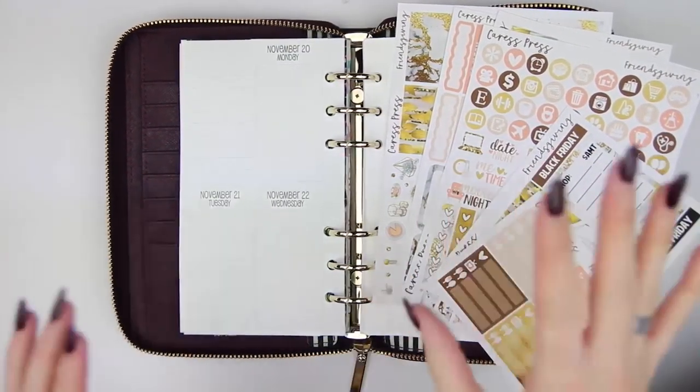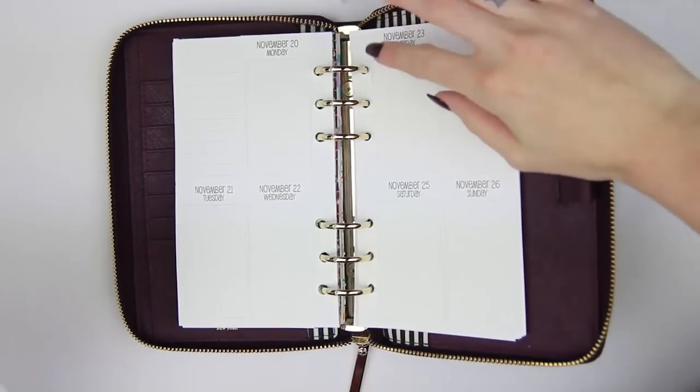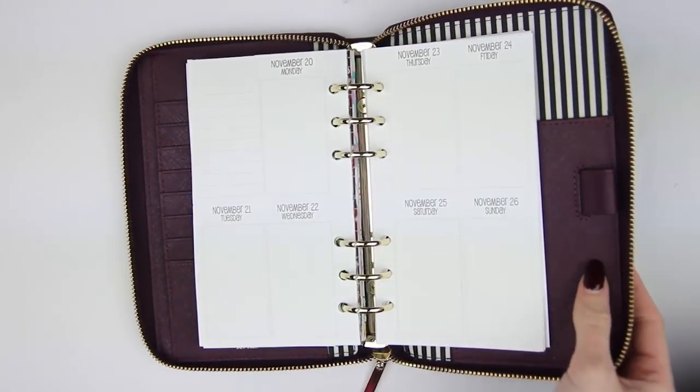So this is my Rewind spread, or my memory-keeping spread, from the week of November 20th through the 26th. This was Thanksgiving week.